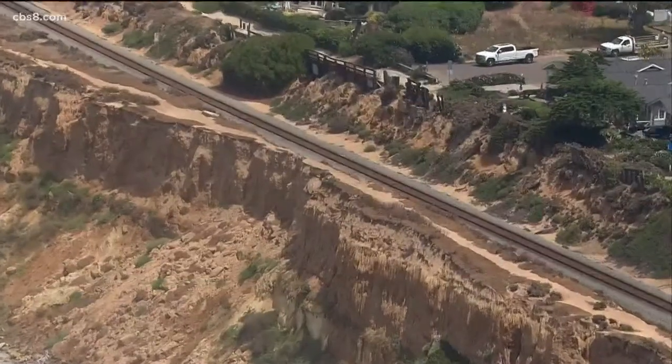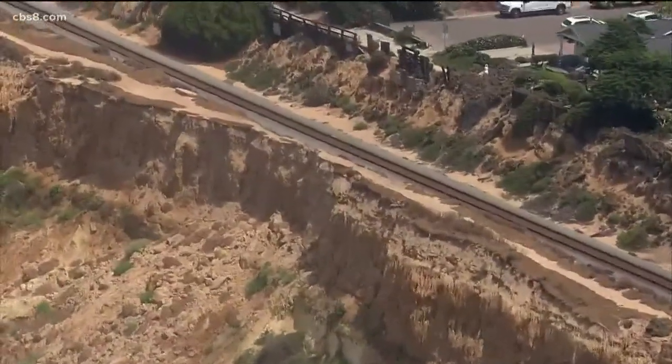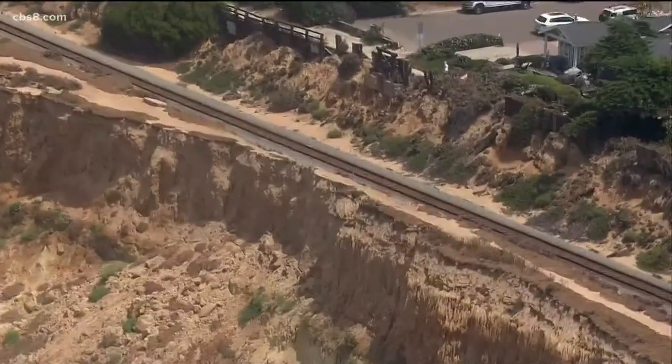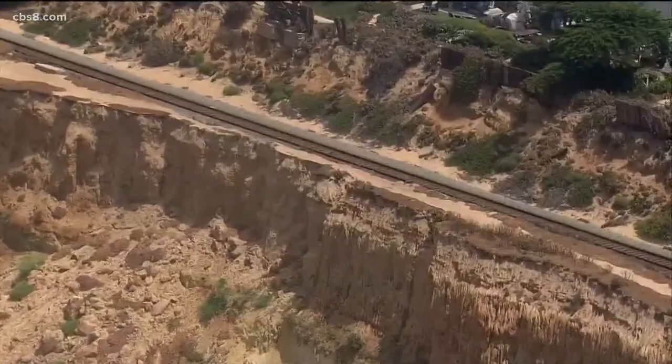When it comes to the Del Mar Cliffs, Mother Nature isn't bluffing. Erosion along the coast is causing the cliffside there to crumble, putting train tracks at risk. News 8's Sean Stiles joins us live from Del Mar with a look at some of the possible solutions to this challenging problem.